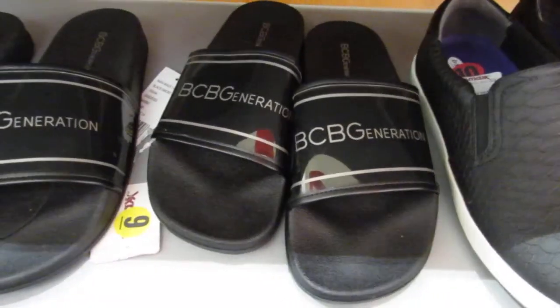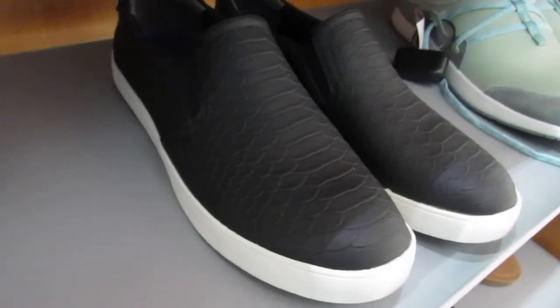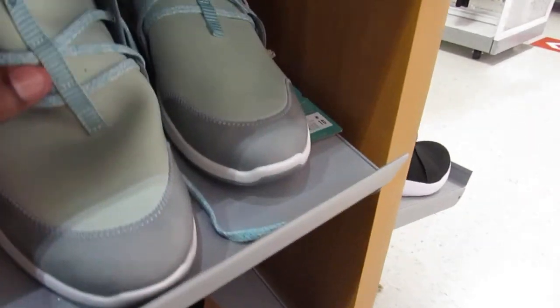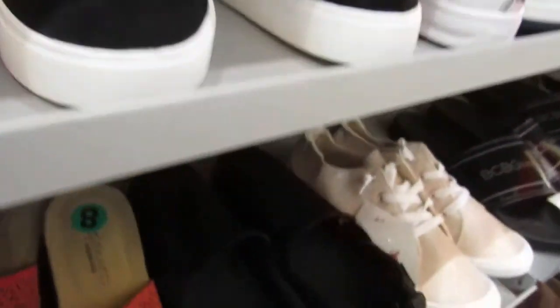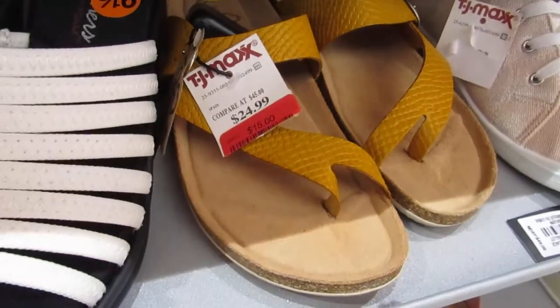We also have this in black for $8. We also have this going for $20. And these sneakers are $24. These are going for $15, used to be $24.99.